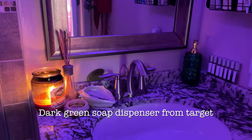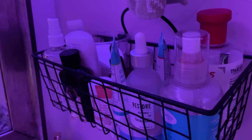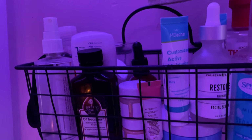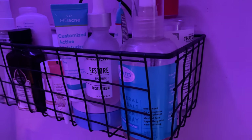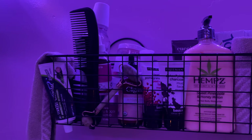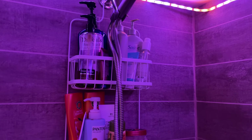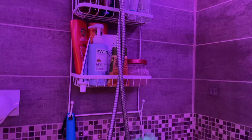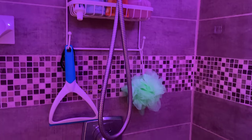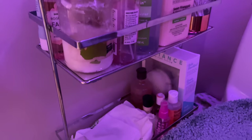With a couple things from Ross and Target. I have these wall hanging basket things from Amazon — they have all of my skincare, my deodorants, hair products, moisturizers, towels, a bunch of stuff. And my shower — by the way, the LED lights are also from Amazon.